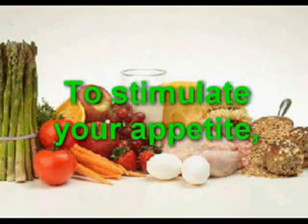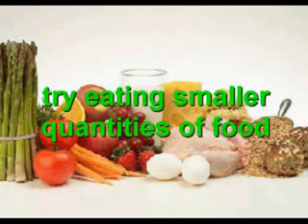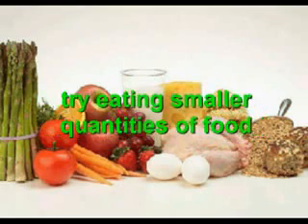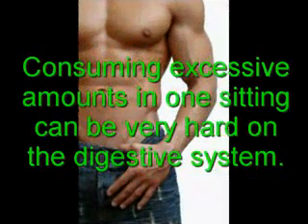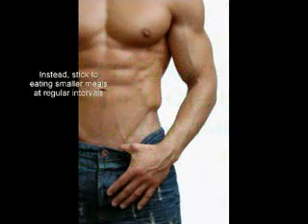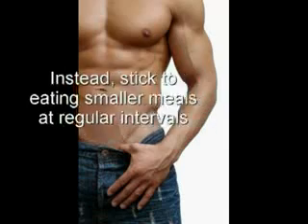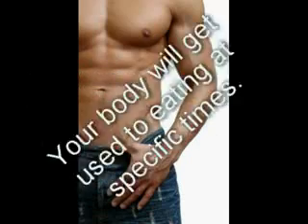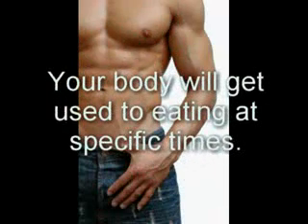To stimulate your appetite, try eating smaller quantities of food, but eat more frequently throughout the day. Consuming excessive amounts in one sitting can be very hard on the digestive system, requiring the body to expend too much energy and too many nutrients all at once. Instead, if you stick to eating smaller meals at regular intervals, for example every two to three hours, your body will get used to eating at specific times of the day, and you should start feeling hungry at these times.